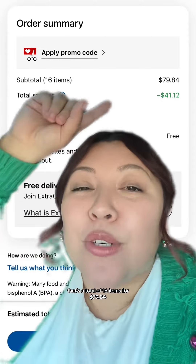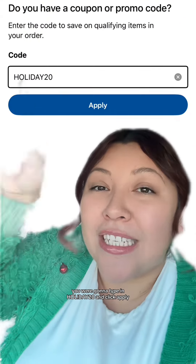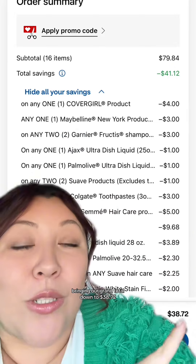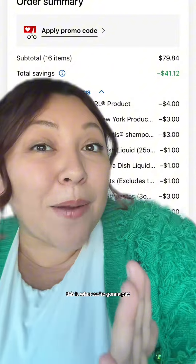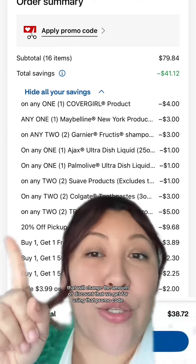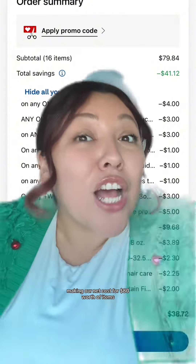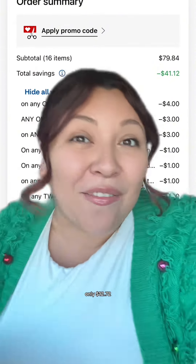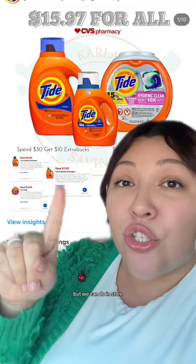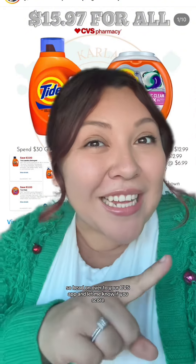That's a total of 16 items for $79.84, but we clipped all of our digital coupons, and before checking out, go to Apply promo code. Type in Holiday20 and click Apply — that is going to give us a total discount of $9.68, bringing our grand total down to $38.72 plus tax. This is what we're going to pay because we're not going to use any previously earned extra bucks, even though we could, but that will change the amount of discount we get for using that promo code. We are earning a total of $26 back in extra bucks for everything, making our net cost for $80 worth of items only $12.72. And if you're thinking you don't want extra bucks, trust me — we have a few spend deals we can't do online but can do in-store, and we can use those previously earned extra bucks to pay for those deals to lower out of pocket. So head on over to your CVS app and let me know if you score.